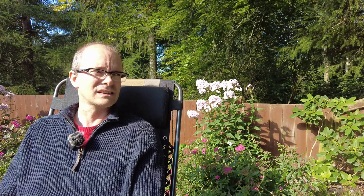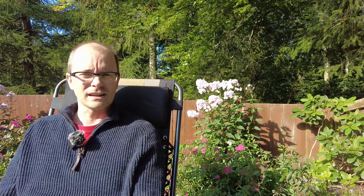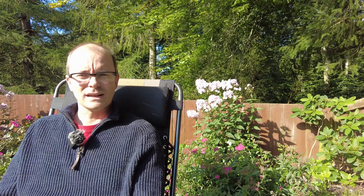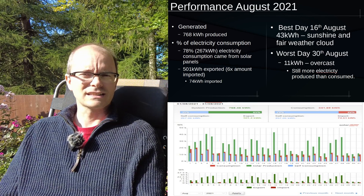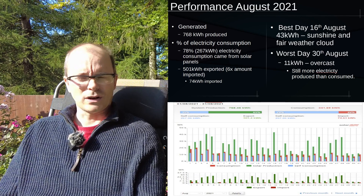The update for August is quite brief — it's been a cloudy month overall. Even though the rest of the country has been enjoying huge amounts of sunshine, particularly in the west of Scotland, the northeast of Scotland has just been under a layer of stubborn cloud brought in with northerly or northwesterly winds, sometimes also coming in from the east. That has really brought down the output of my solar panels, and overall for the month we generated 768 kilowatt hours of electricity.